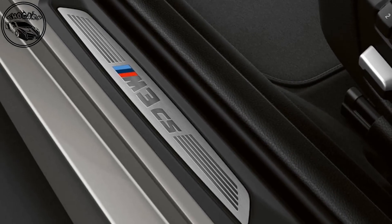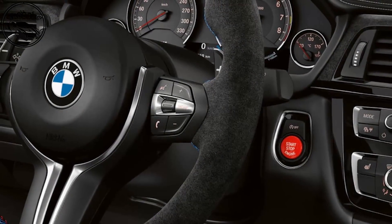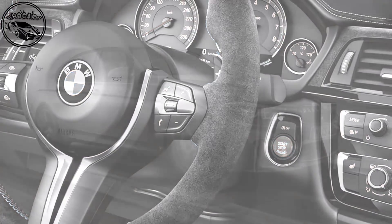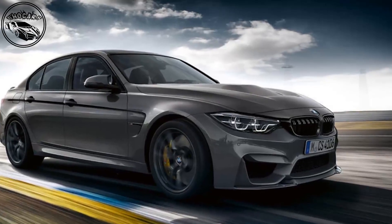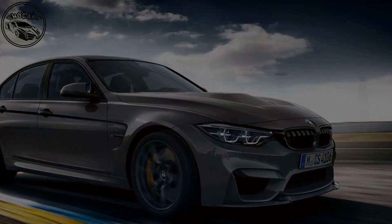Overall, BMW M claims a 10 kg reduction over the standard M3 at 1,585 kg. Although this is not a significant loss, insiders suggest the M3CS's centre of gravity is lower than that of the already heavily focused M3 competition package.